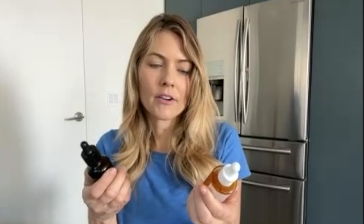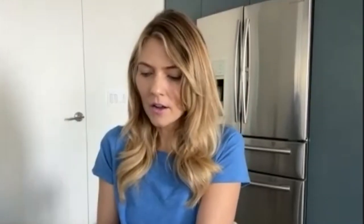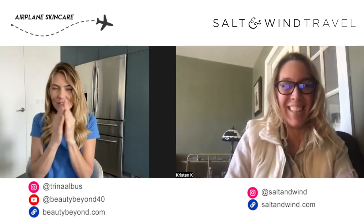I have a Derma E — that's a drugstore price point, it's a lovely oil. Then I have a True Botanicals, which is a little bit pricier. And another brand I love is Osea. These are my three top oils that I've been using for travel. They also smell amazing, so if you get any weird smell on the plane, you can pop on some oil and put it on your nose or your fingers.